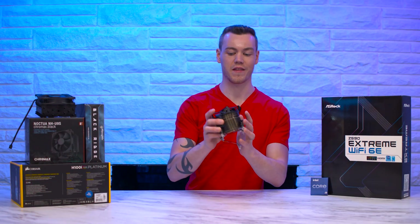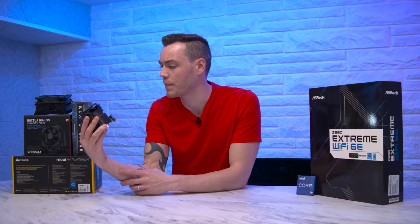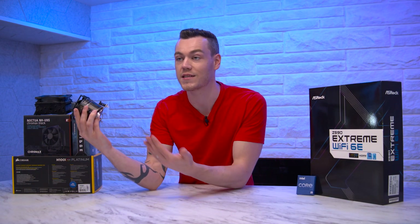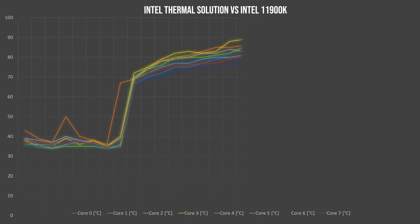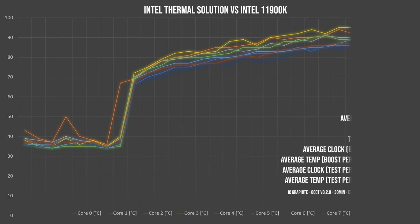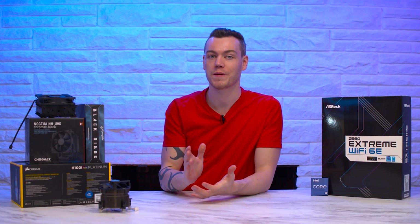Let's start with the Intel Thermal Solution. With a fin density of 'derp' and a cooling capacity of wishful thinking, it performs exactly as you'd expect. Its idle temperature was just under 37 degrees C, which is actually pretty excellent, and it did turbo boost all the way up to nearly 4.8 GHz. But at 40 seconds in, it hit 100 degrees C and was immediately disqualified for triggering a thermal throttle flag.